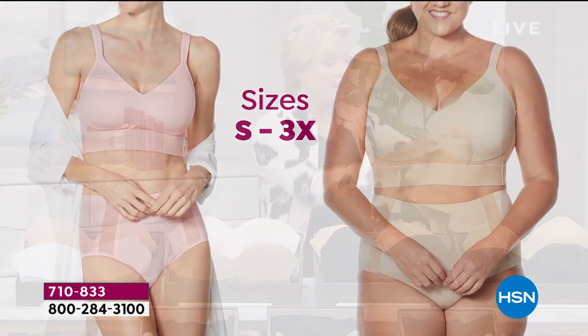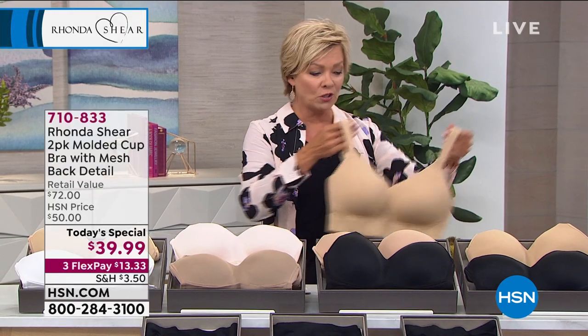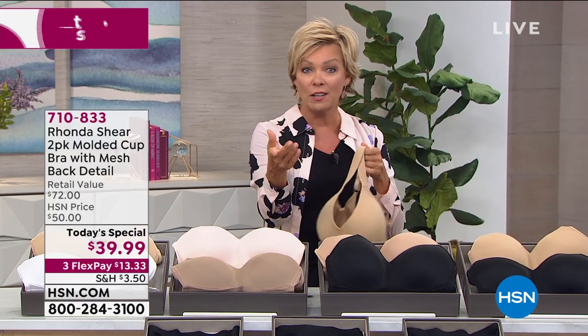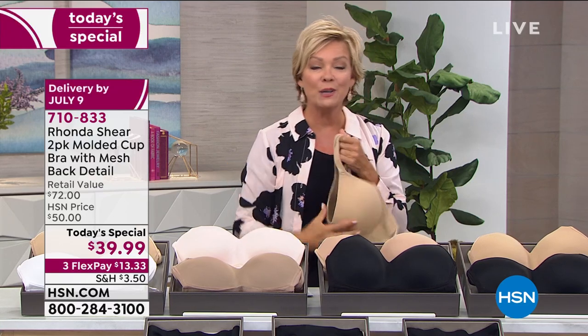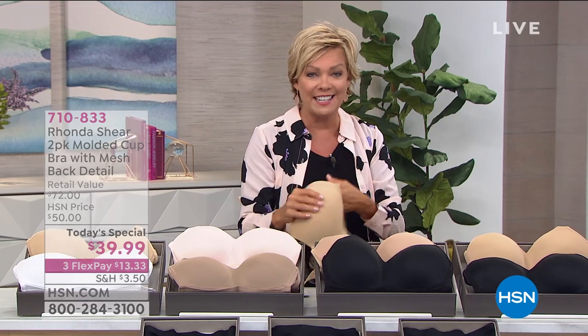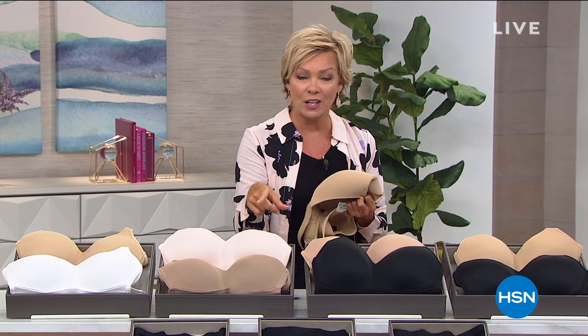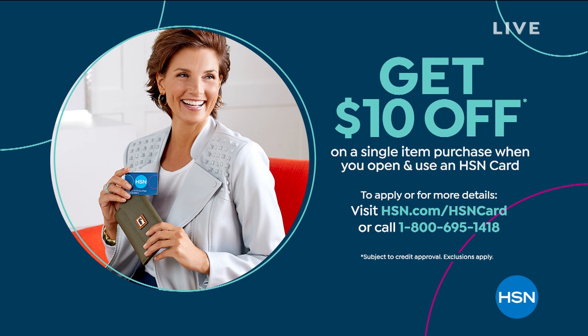They're hand wash, hang dry. There's truly everything in the world to look forward to. FlexPay is $13.33. You choose the card. If you do have an HSN card, you can put $10 on it. If you don't have that card, you can apply tonight and save another $10 on your first purchase. Even on the Today's Special - can you imagine getting those bras for $29.99?